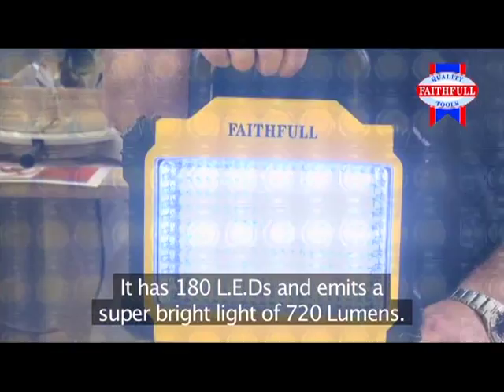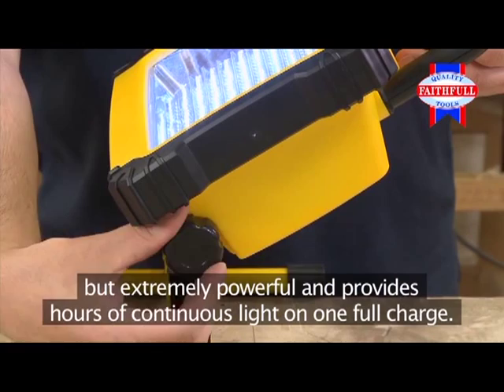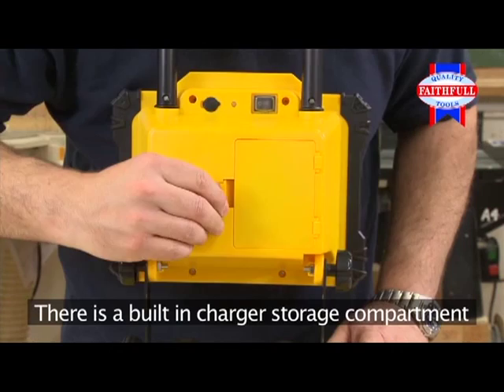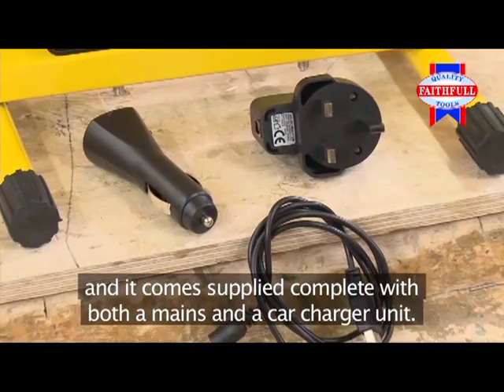The heavy-duty rechargeable lithium-ion battery is light in weight but extremely powerful and provides hours of continuous light on one full charge. The Freestyle also has an adjustable head so you can tilt the beam to the angle you require. There's a built-in charger storage compartment and it comes supplied complete with both a mains and a car charger unit.